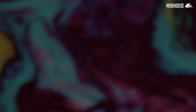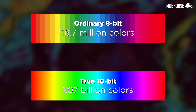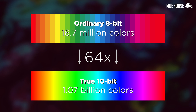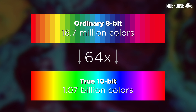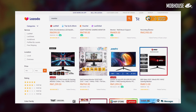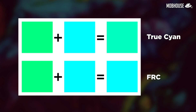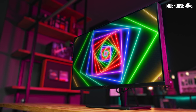For color, this monitor has a true 10-bit panel capable of showing up to 1.07 billion colors, which is 64 times more than an ordinary 8-bit panel that can only show 16.7 million colors. Some monitors advertised with a 10-bit panel actually use something called FRC, which attempts to get a normal 8-bit panel to display 10-bit colors through dithering, but they are still far inferior compared to a true 10-bit panel.